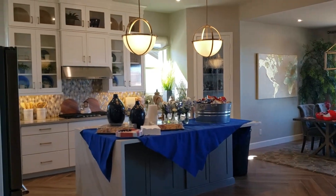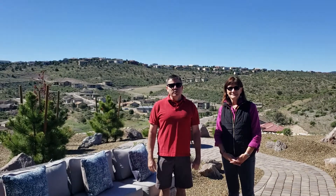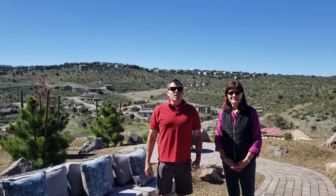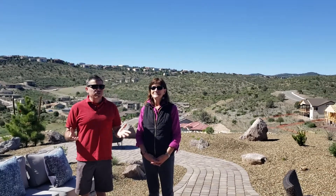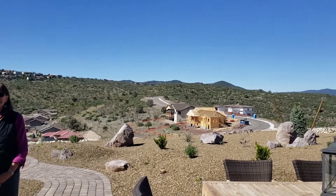This home is absolutely amazing. There are 55 lots within the Vistas at Yavapai Hills, broken up between two builders. We have Capstone Homes next door and then of course this is Mandalay. Mandalay has four different floor plans to choose from.